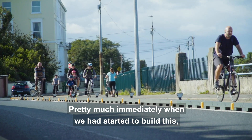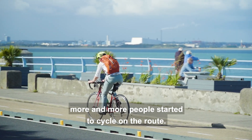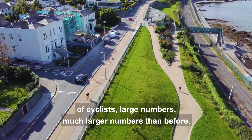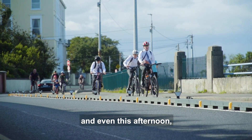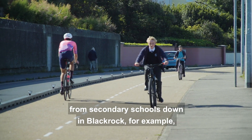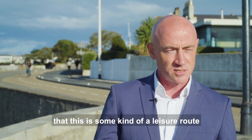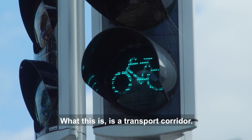Pretty much immediately when we started to build this, more and more people started to cycle on the route, and we now see a very wide range of cyclists in much larger numbers than before. There are quite a number of schools on this route, and even this afternoon I can see many children coming from secondary schools in Black Rock and Monkstown using it. Sometimes there's a perception that this is a leisure route or a greenway — but what this is, is a transport corridor.